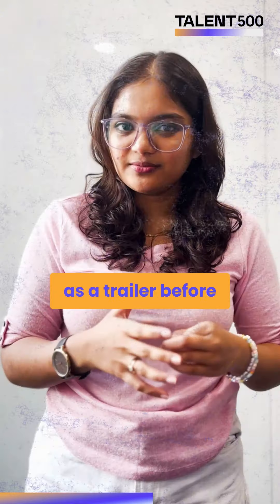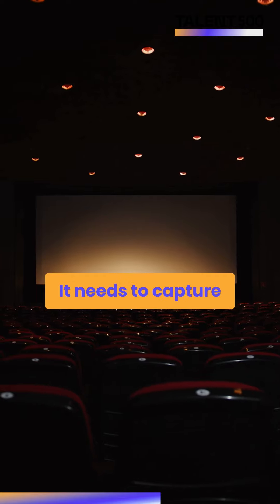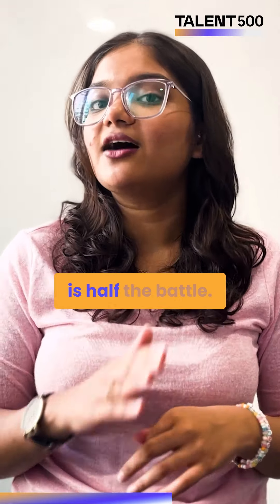Now comes Prototype. Just like a movie has a trailer before the actual movie, it needs to capture the essence of the final product. Getting this right is half the battle.